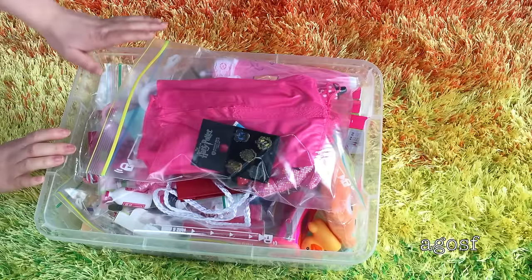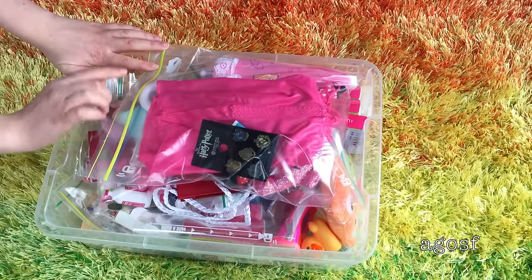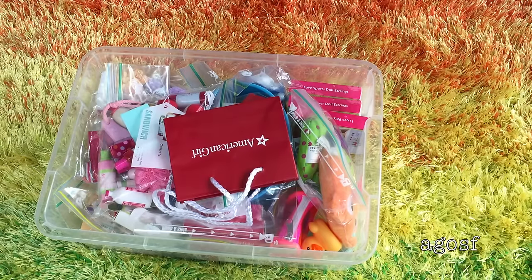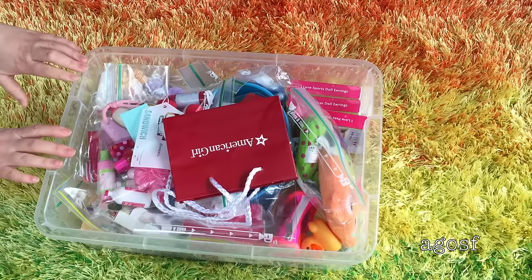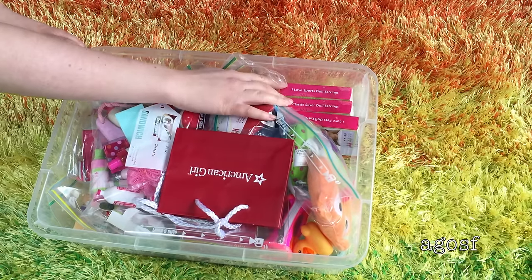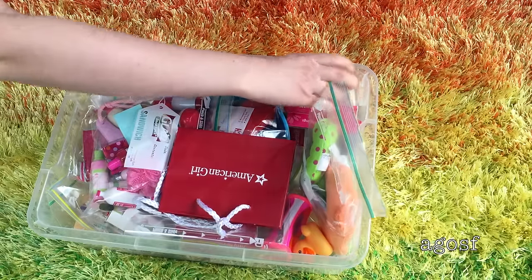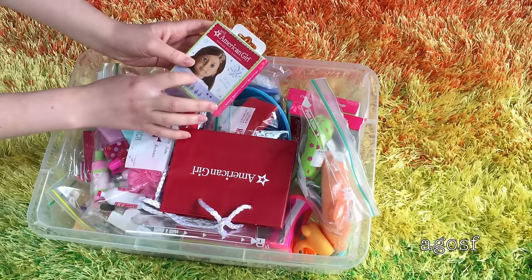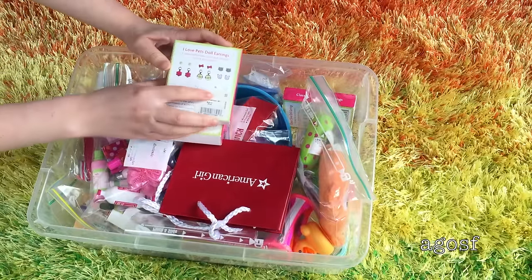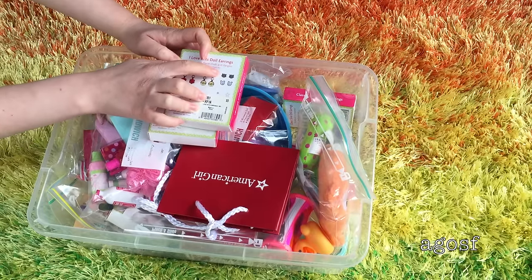I found a box with a couple of necessity items that Pandora's going to need when she goes to the theme park. Also, Pandora has her ears pierced, so she can change her earrings. I have a couple of earring boxes - one's called I Love Pets, one's just classic silver earrings, and one's I Love Sports. I think I'm going to go with I Love Pets just because they're really cute. There are also My American Girl ones with different sports. But I think I'm going to go with the I Love Pets ones - they're really fun and cute.